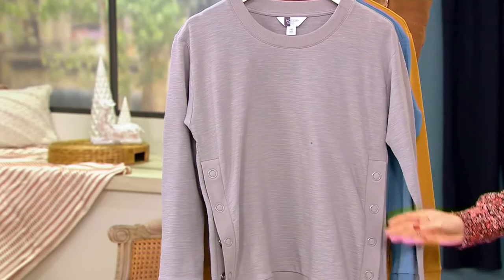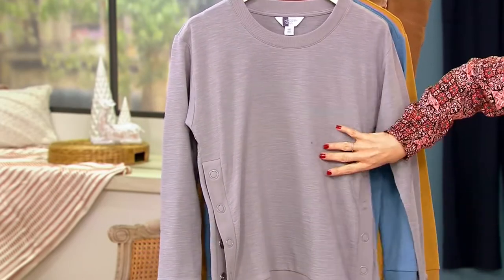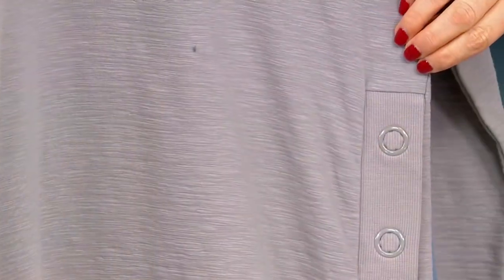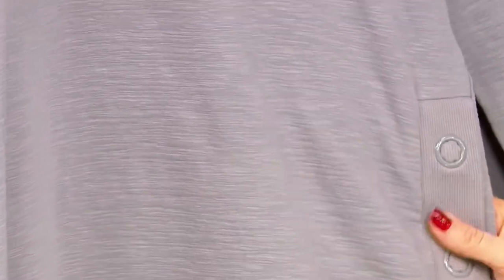You get these elevated details — that beautiful slub knit that just makes it look more high-end. Look at that detail, isn't that pretty? I am going to have to put this one on.